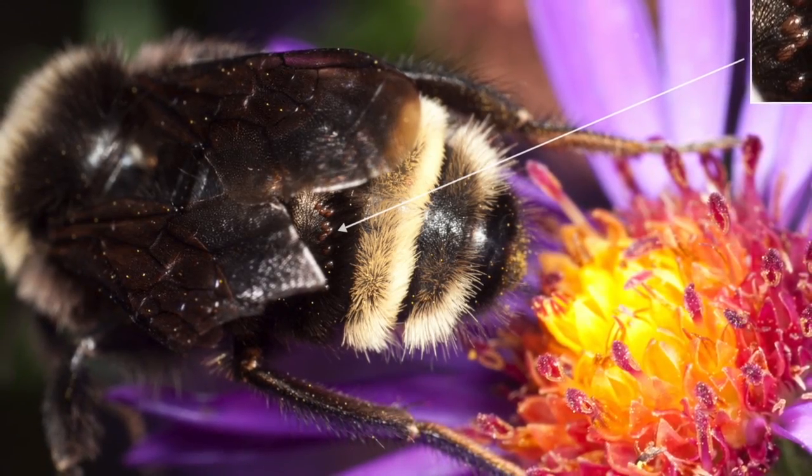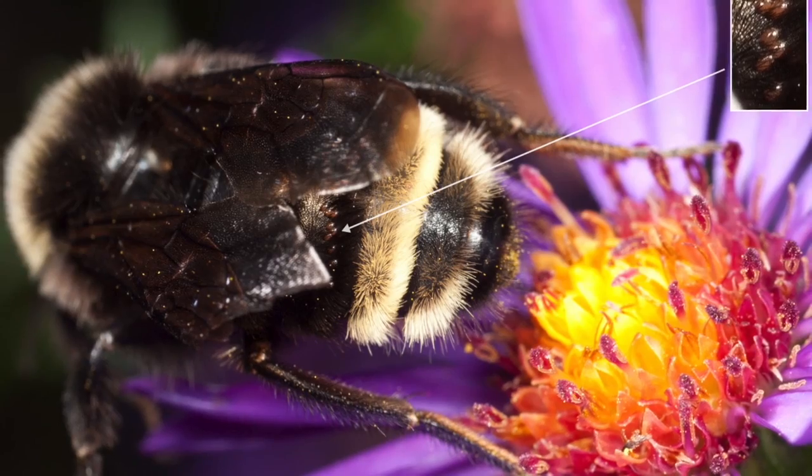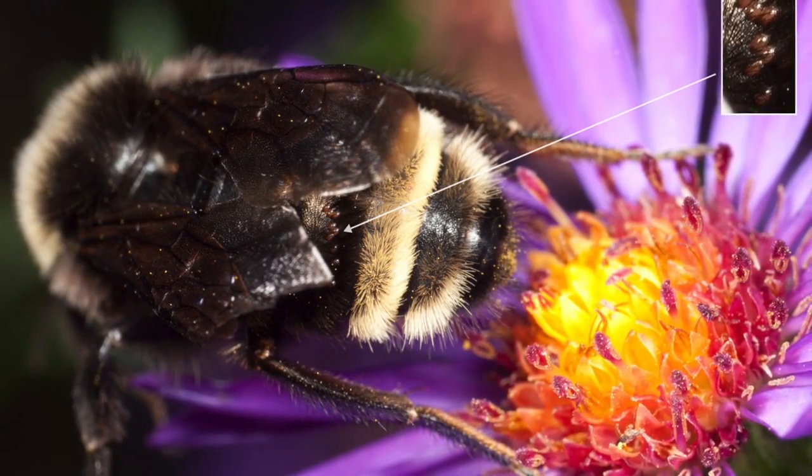A bumblebee showing a number of small mites attached. These mites are not a problem unless many are present, which can hamper flight.